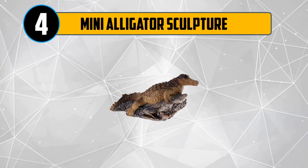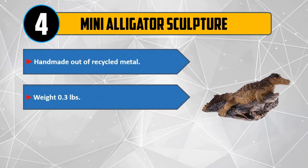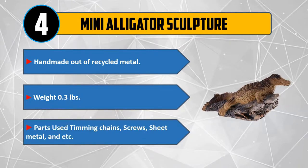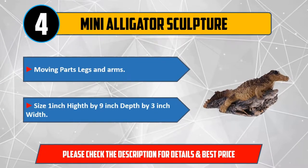Number 4: Mini alligator sculpture. Handmade out of recycled metal. Weight: 0.3 pounds. Parts used: timing chains, screws, sheet metal, and more. Moving parts: legs and arms. Size: 1 inch height by 9 inch depth by 3 inch width. Please check the description for details and best price.